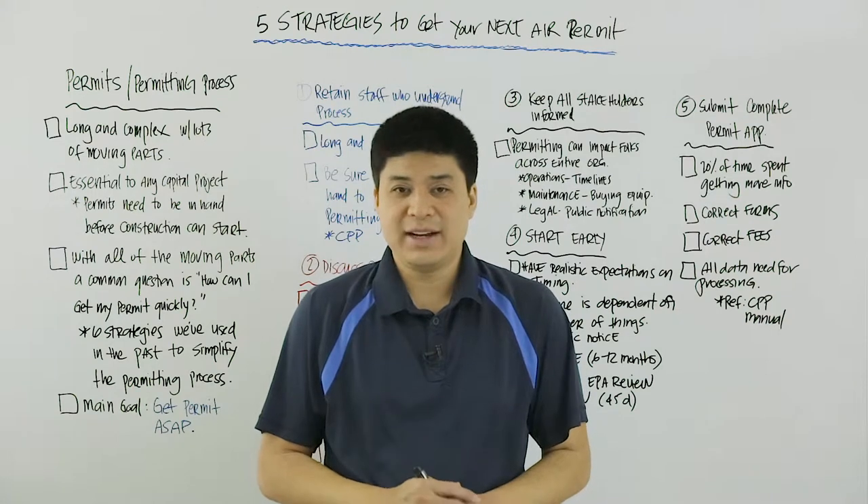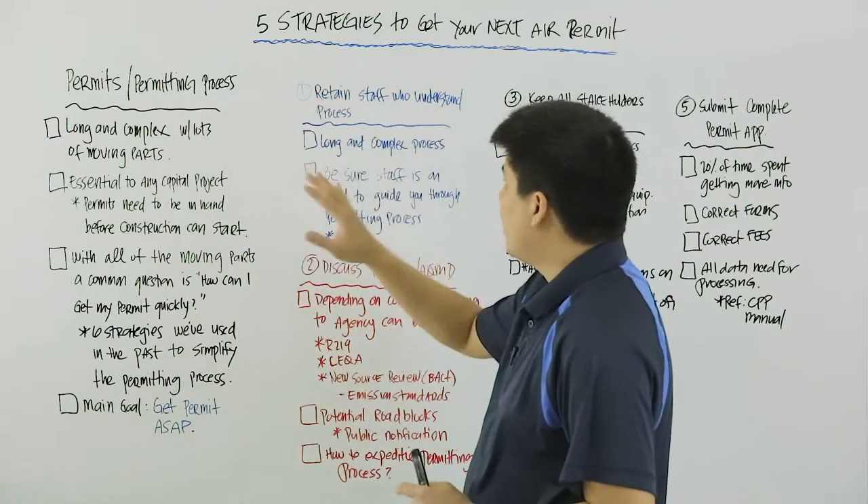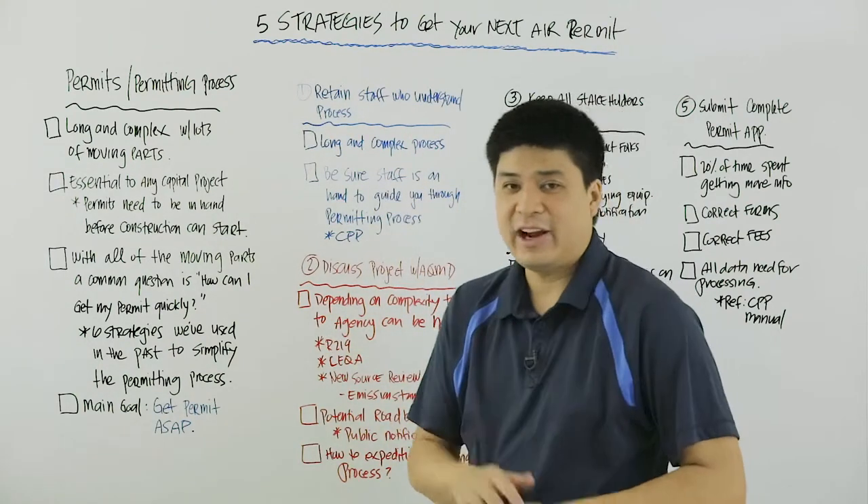Hello everyone and welcome to another edition of Envera at the Board. Today we're going to talk about five strategies that you can use to get your next air permit.